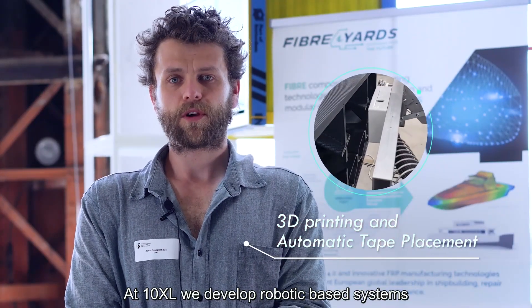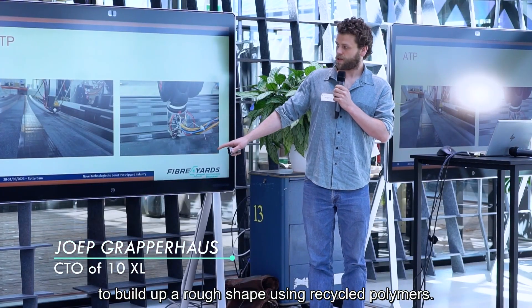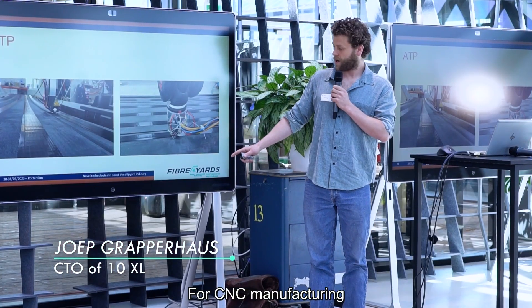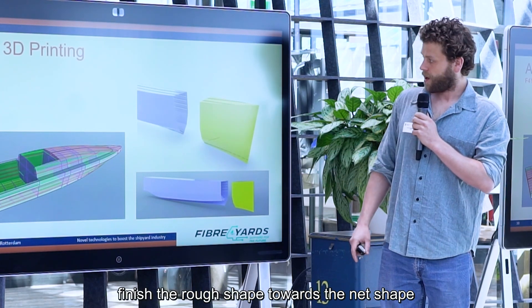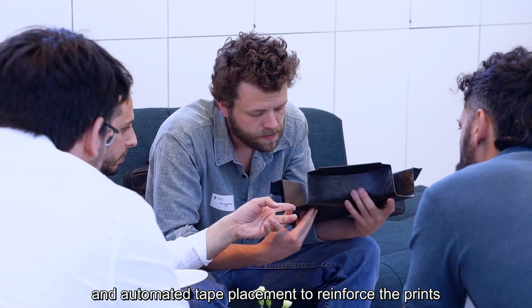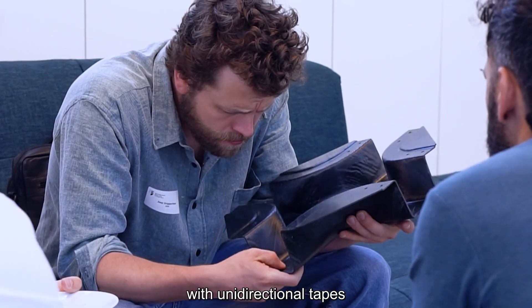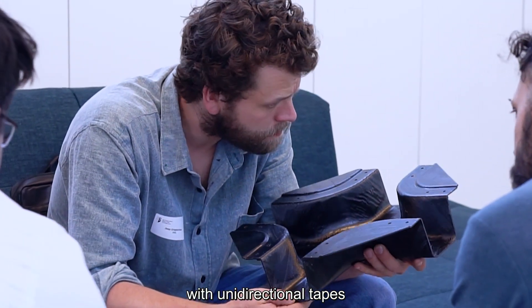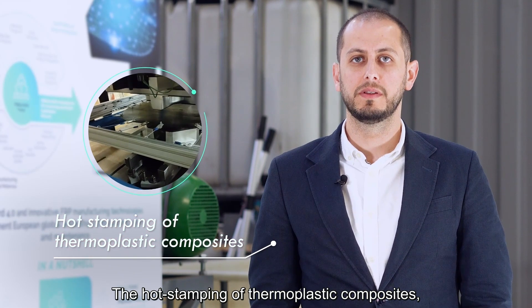At 10XL, we developed robotic-based systems for additive manufacturing to build up a rough shape using recycled polymers, for CNC manufacturing to finish the rough shape towards the net shape and to smooth the surface, and automated tape placement to reinforce the prints with unidirectional tapes — all within a fully automated production environment.